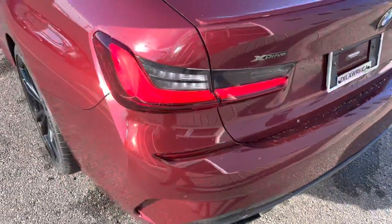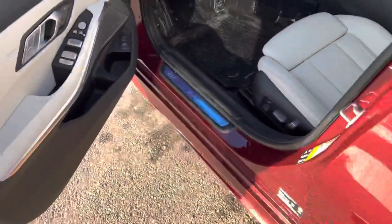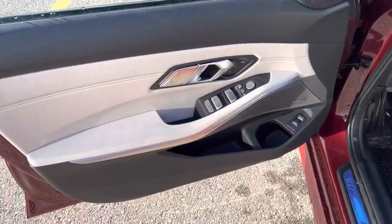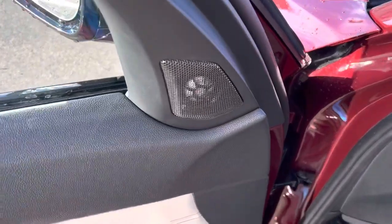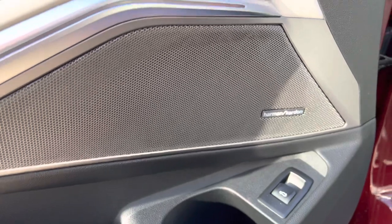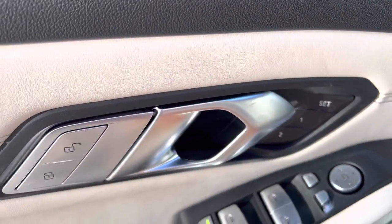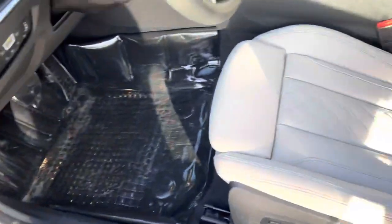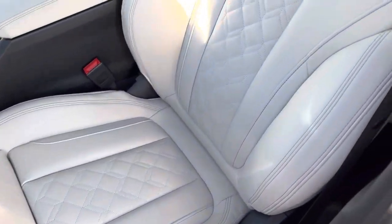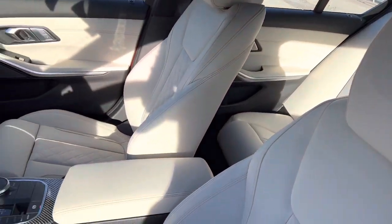You get a nice remote start, which can be activated through the key fob or through the app itself. This is the Harman Kardon sound system. The power seats, of course, as well as memory seating. This one also has the brushed aluminum look to it and your very, very nice ivory merino leather.